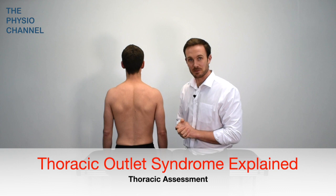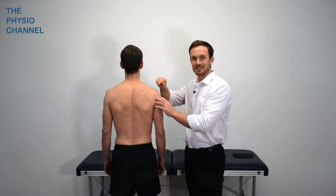Thoracic outlet syndrome is a compression pathology of the neurovascular structures between the neck and the arm. The compression can occur in three key places.